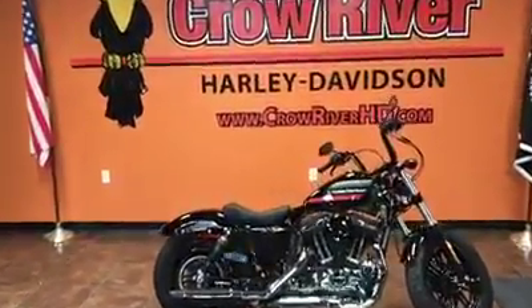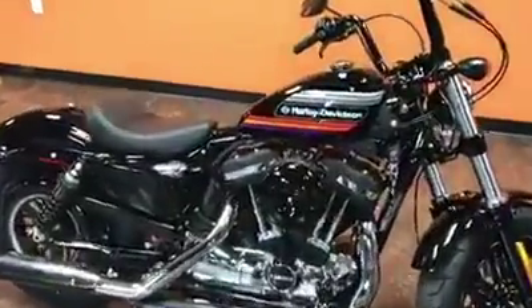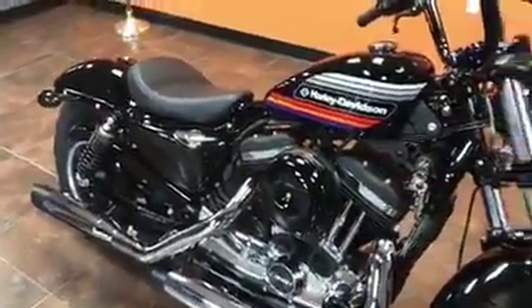Hey guys, your friends at Crow River Harley-Davidson, Delano, Minnesota, coming at you with another cool bike. Take a look at this — this is the all-new 2018 Harley-Davidson 48 Special.